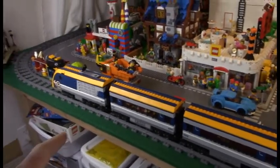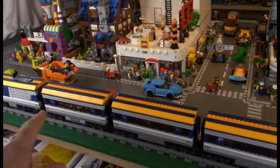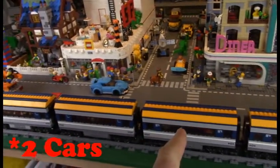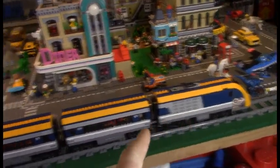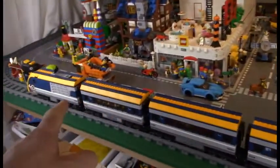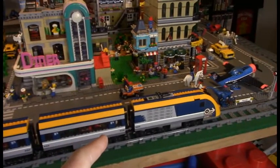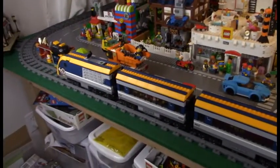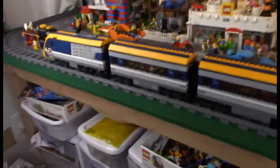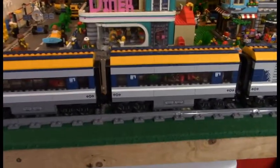This is kind of a gift of the Magi situation. For Christmas, my parents bought me a whole set — the train and three cars — and I also bought myself one set, and neither side really knew the other had done so. So here I am now with a really long futuristic train in my awesome city, which I think is kind of fitting.